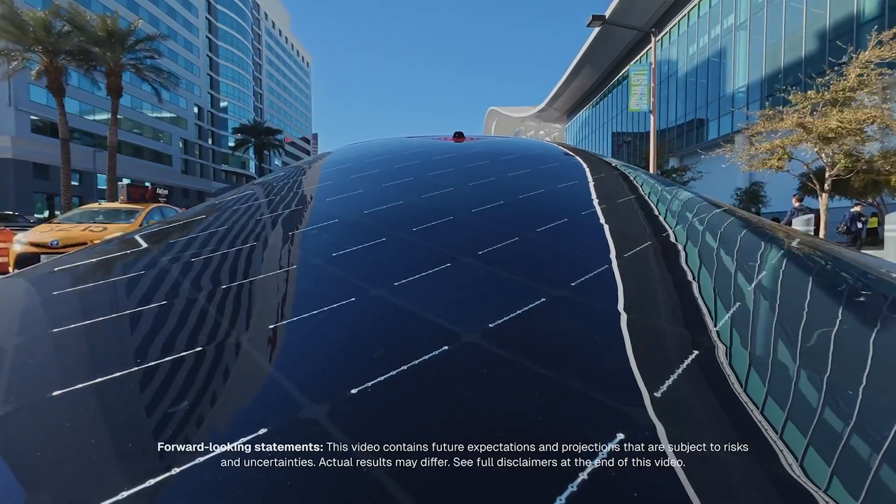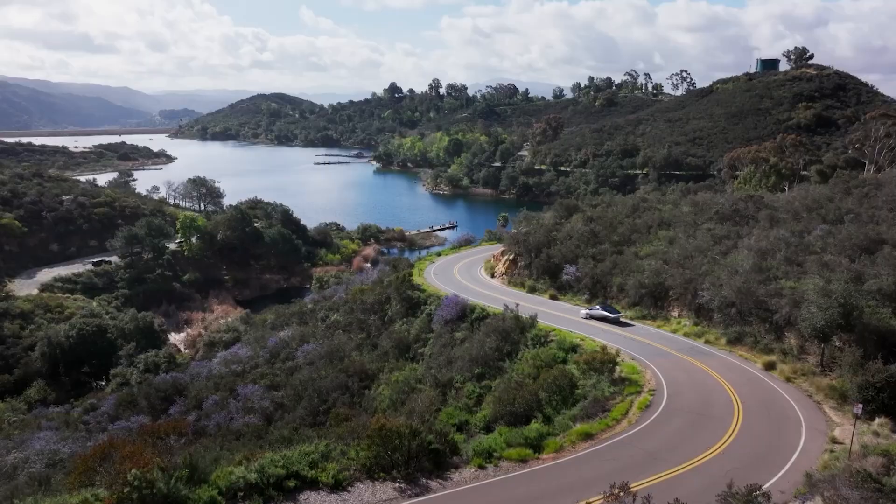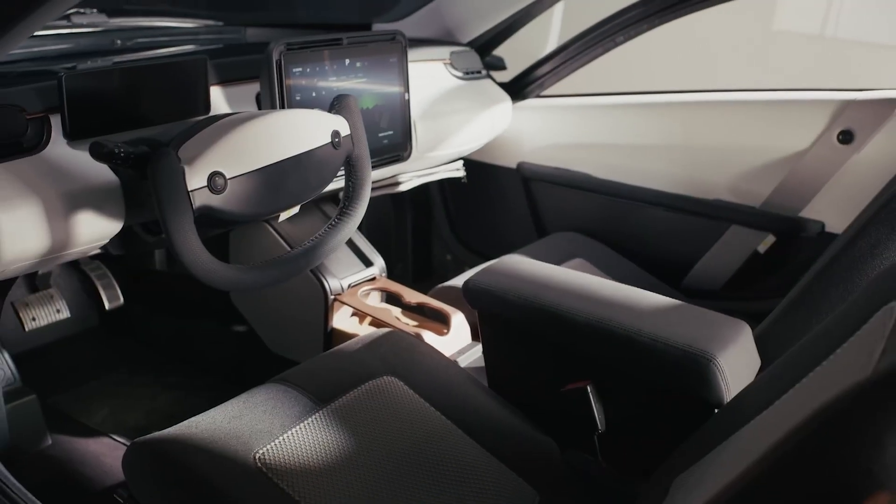What's the biggest hassle of owning an electric car? For most people, it's charging — finding a station, waiting for it to charge. What if you could skip all that? What if your car just charged itself?